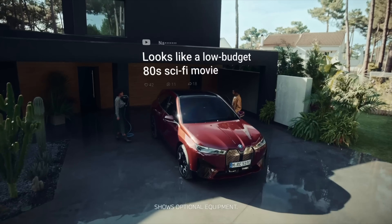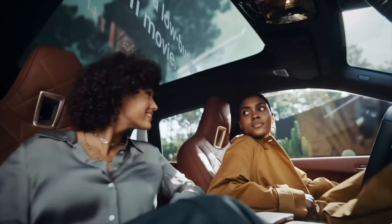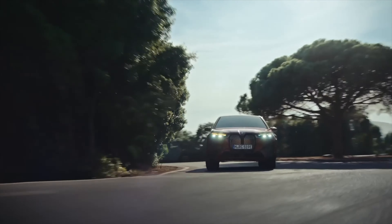Whether you're looking for a spacious and comfortable ride for your family, or a high-tech and stylish vehicle for your daily commute, the iX has you covered. Come along as we take an in-depth look at what makes the iX stand out from the competition and see why it's sure to be a top choice for luxury electric vehicle buyers.